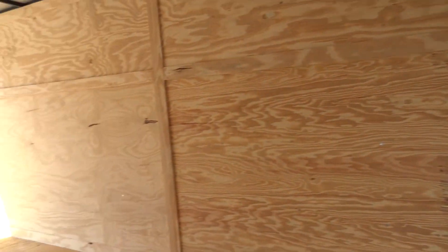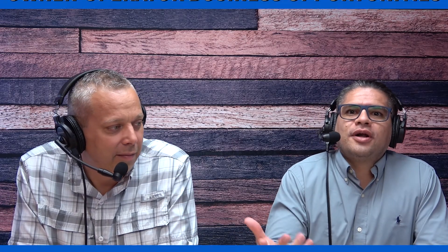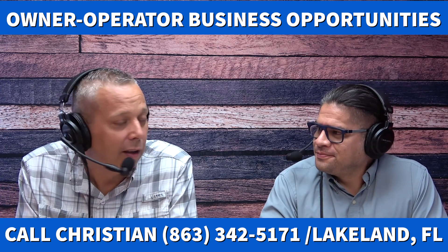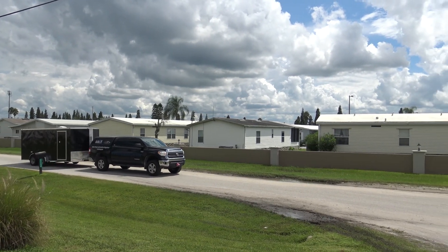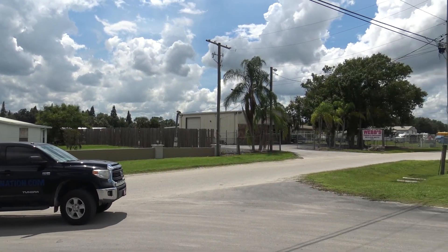Thanks to our owner-operators for making this all possible, for being part of the process and being diligent. For those who want to join, give us a call at 863-342-5171. Learn more about what we do — we're right here in Mulberry, Florida. Swing by, talk to us, give us a call, talk to Christian, and let's do some business together. Stay tuned for more updates — when we get our very first service call, we'll take everybody along with us.